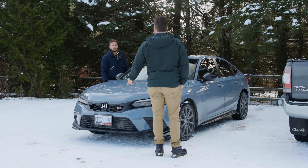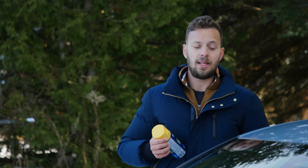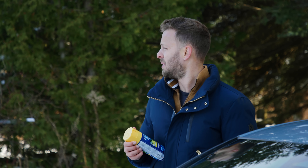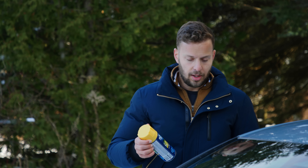Hey, is this the new Honda Civic Si? It is, yeah. I haven't seen one of these. You must work for Honda. Well, I just pulled in because we're prepping it for the next event. I didn't really expect anyone. What's the yellow spray paint? Why do you have that? I don't want to be rude. I'm actually in a bit of a rush to get this ready. Sorry. Well, anyway, nice car. Thanks. Cheers.